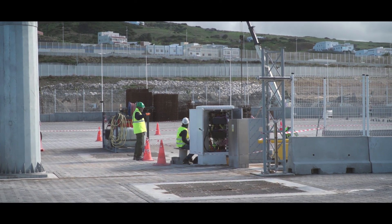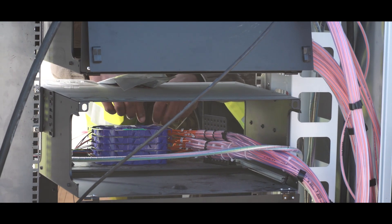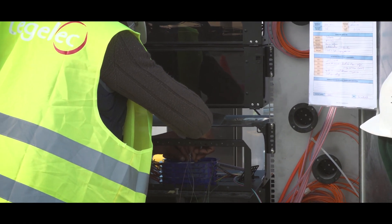All electric works were also part of Willemann Group's scope. An extensive double fiber optic network was installed to connect the control rooms to each individual equipment item on the terminal.